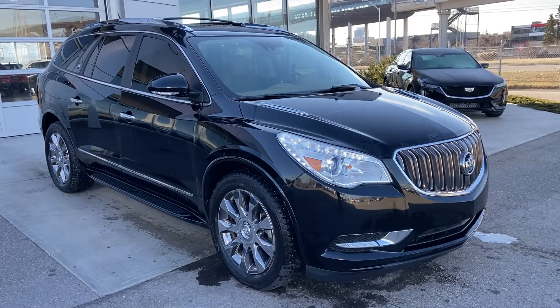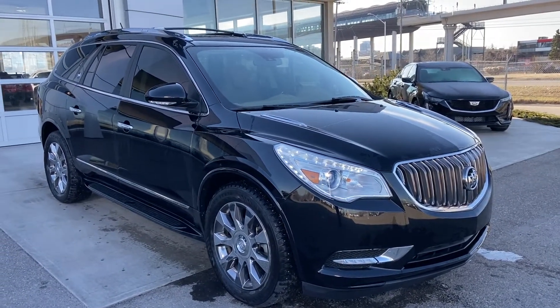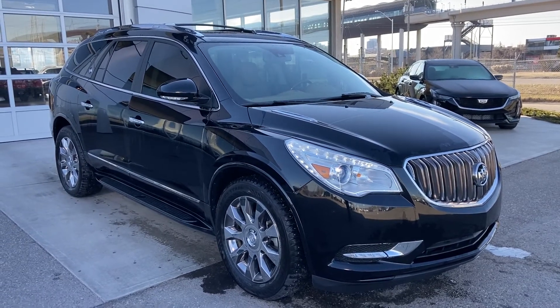Thank you for taking the time to watch this brief walk-around video on the 2017 Buick Enclave. For any questions or inquiries, please contact our sales team for more information.